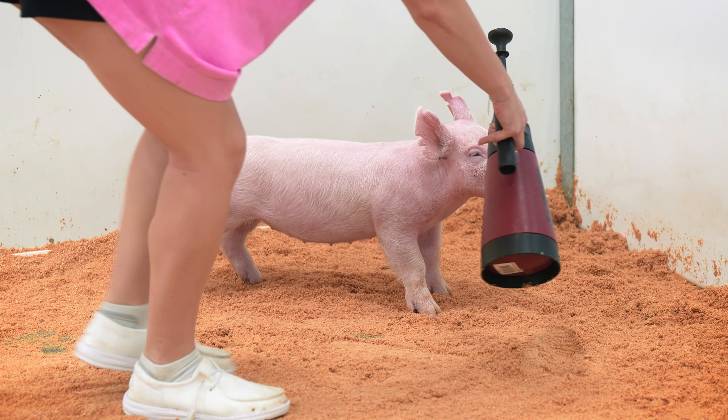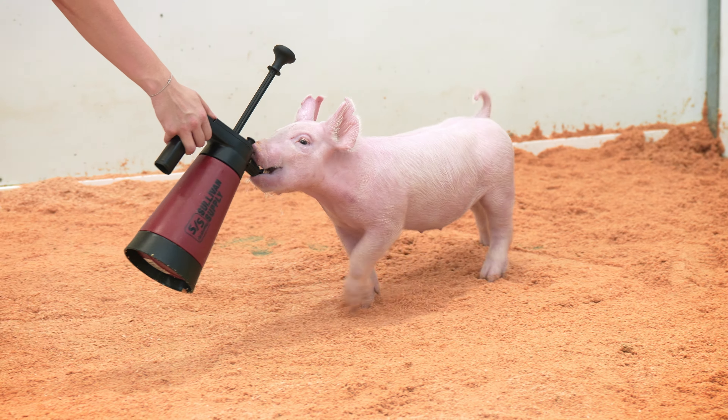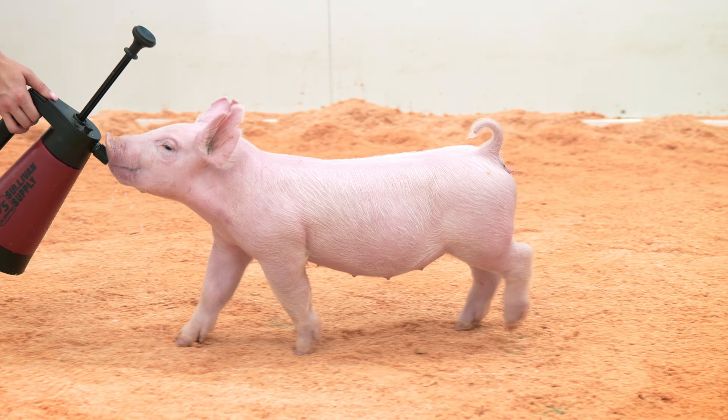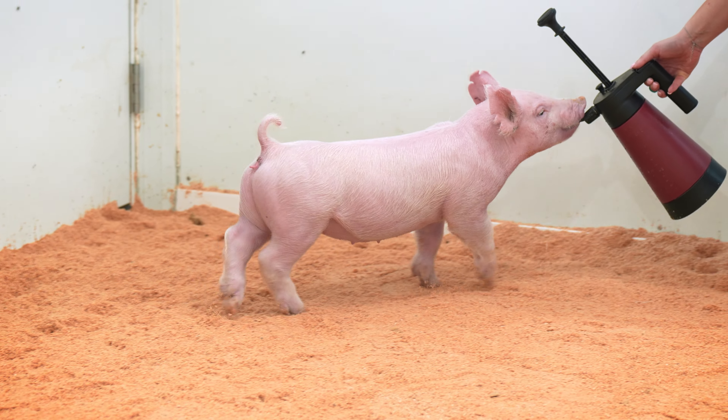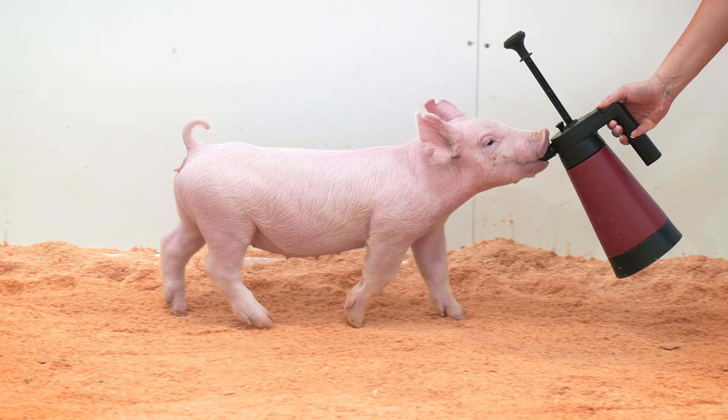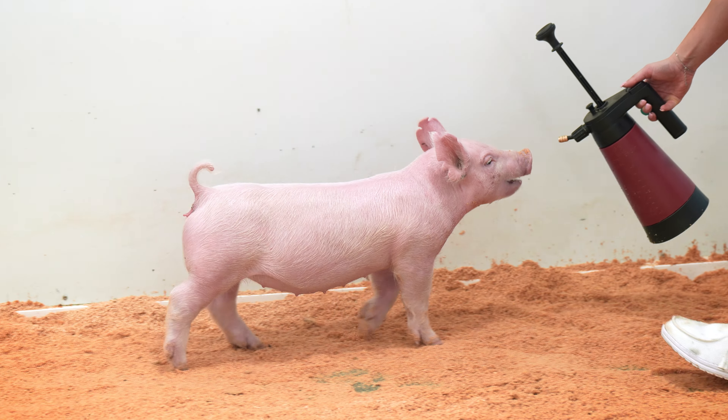That thing looks like just a time on feed and a little bit of care and management, and man, I wouldn't want to show against this one in February or March. I think this one has got all the pieces to be an absolute hammer down the road. We like this 38-12 a bunch — one of my favorite gilts in the sale.